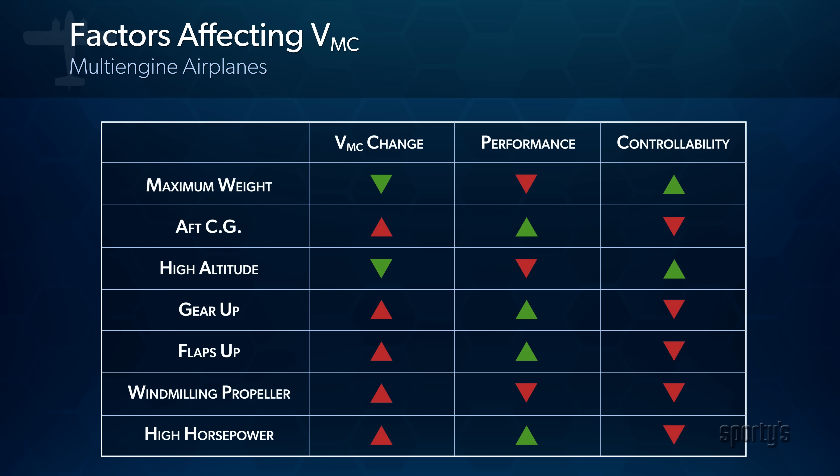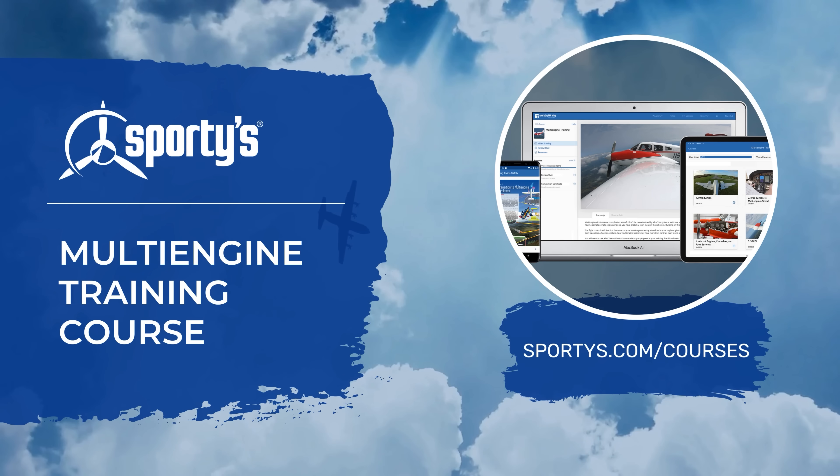That's a lot of information. This chart provides a comparison of the effects of the various conditions we've discussed — it's a bit easier to review in tabular format. To access all the videos in Sporty's Multi-Engine Training Course, visit sportys.com/courses.